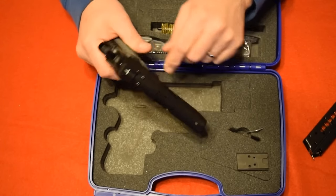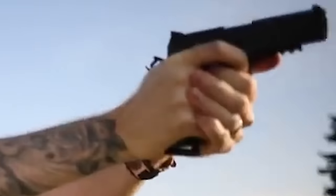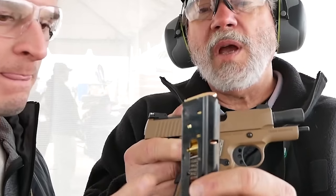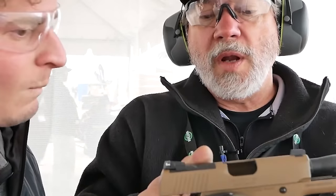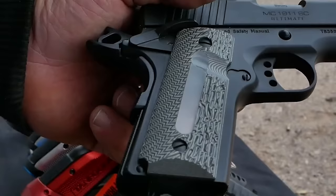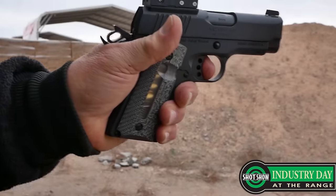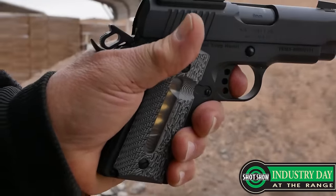This model comes standard with an extended beaver tail, skeletonized trigger and hammer, and an ambidextrous safety switch. So if you're a 1911 fan looking for a new carry gun, this little pistol could be exactly what you're looking for. It comes in 9mm or .45 ACP, is very smooth shooting, and is the ultimate in carrying.